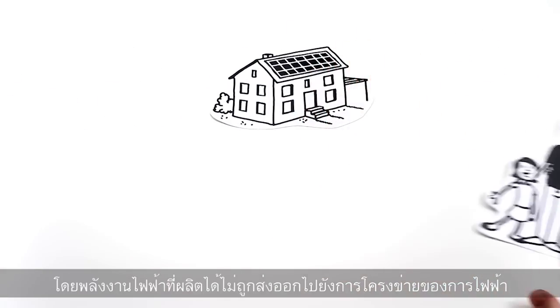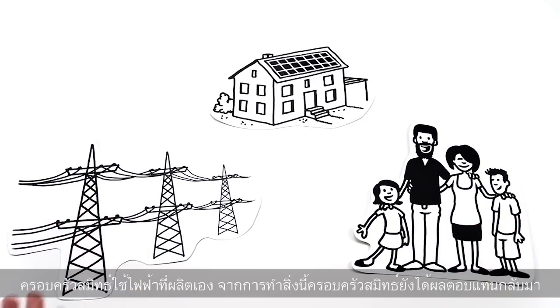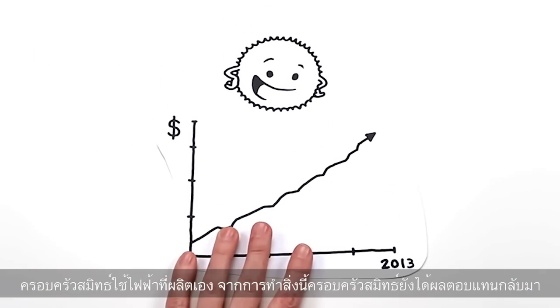The electrical energy which is not fed into the power distribution grid, the Smiths use for themselves. For their contribution, the Smiths are compensated in return.